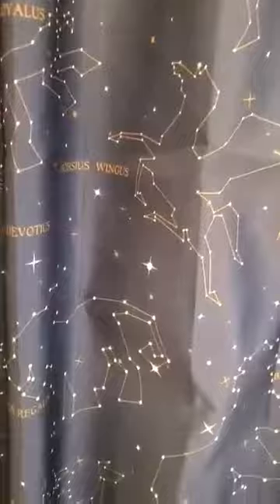Also, a cute detail you'll notice on the curtains — there are constellations which actually make up Disney characters. Fun fact.